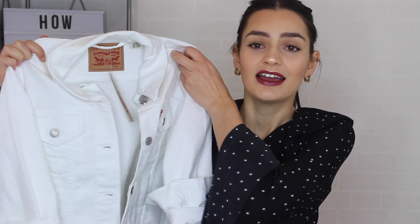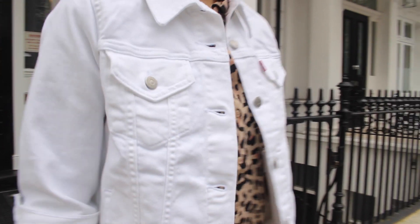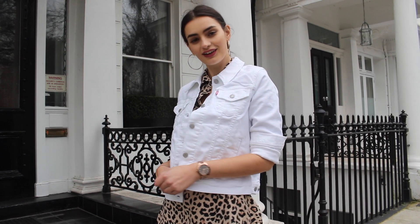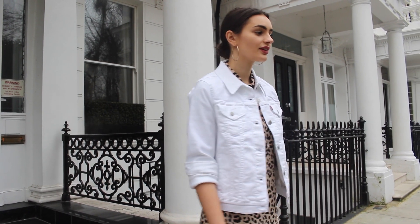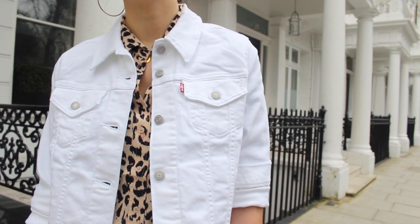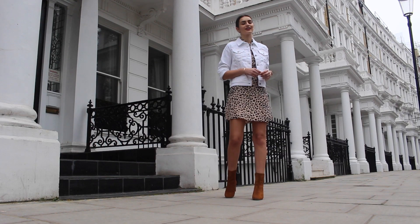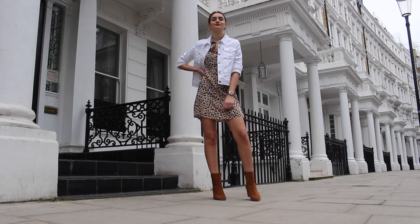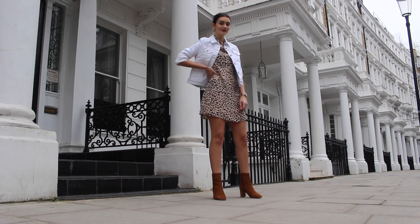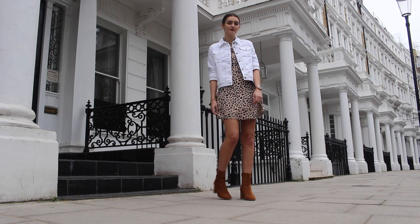For outfit number two, my white denim pick was a denim jacket. This one is from the classic Levi's — I bought it in a size medium. I wanted to style this in more of a smart casual way. I assume the majority of us will choose a denim jacket for more casual clothing, and I feel like this look shows you how you could put it together for a more dressed-up look.